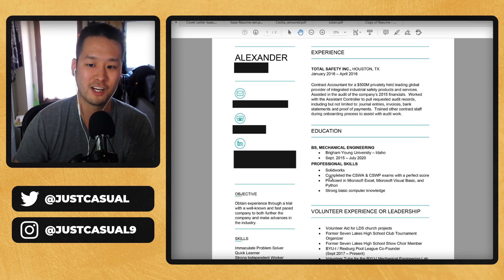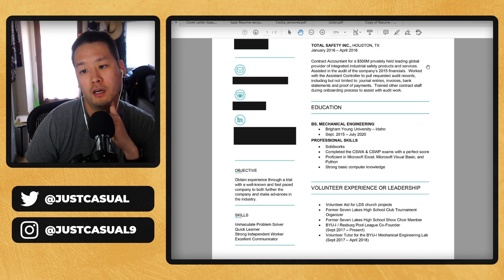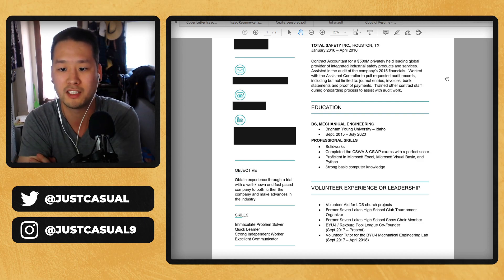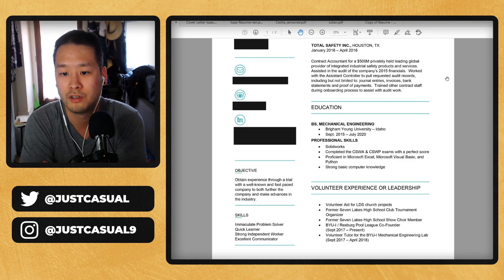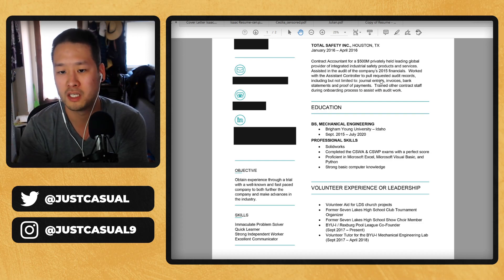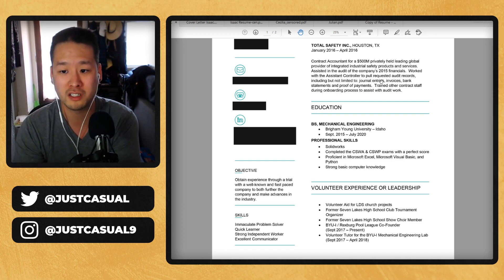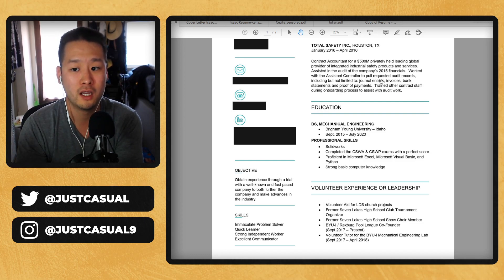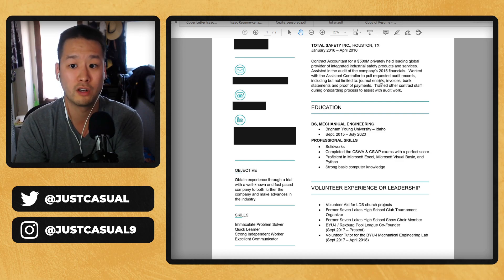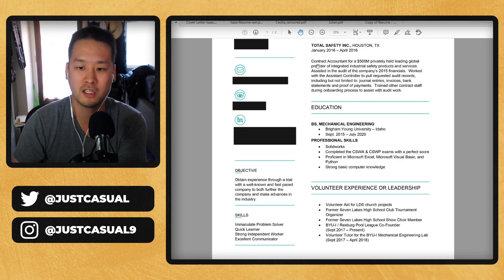For example, one bullet point reads: 'contract accountant for 500 million privately held leading global provider of integrated industrial safety products and services — assisted in the audit of the company's 2015 financials, worked with the assistant controller to pull requested audit records including journal entries, invoices, bank statements, and proof of payments, trained other contract staff during onboarding process to assist with audit work.' I would break this down into bullet points and figure out the main points. Ultimately you did a lot of information organization with detail because it's money-based, and you also collaborated and trained other people. Those are really good people skills and detail-oriented skills. Make sure that comes across in two or three bullet points.